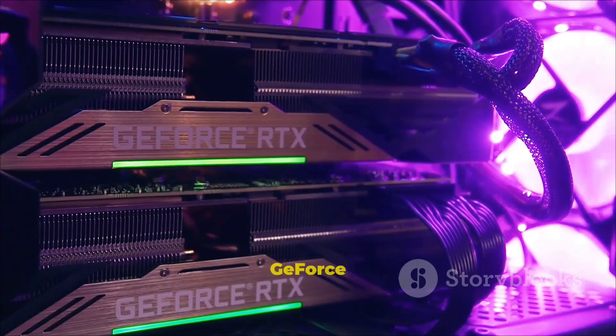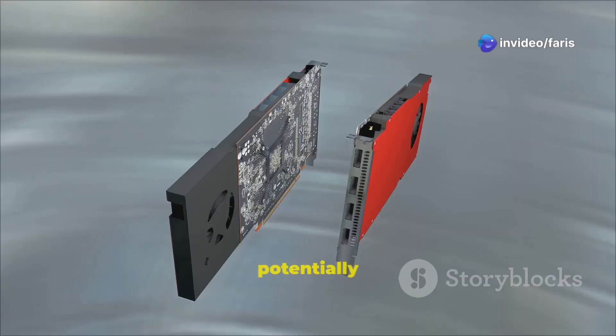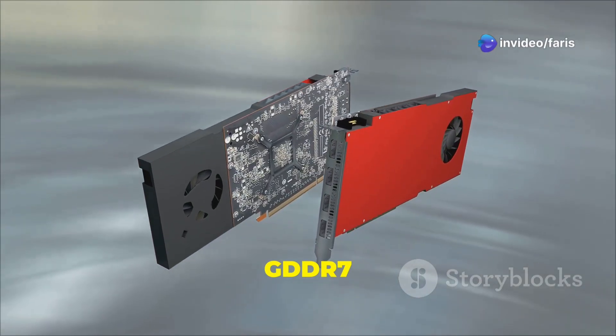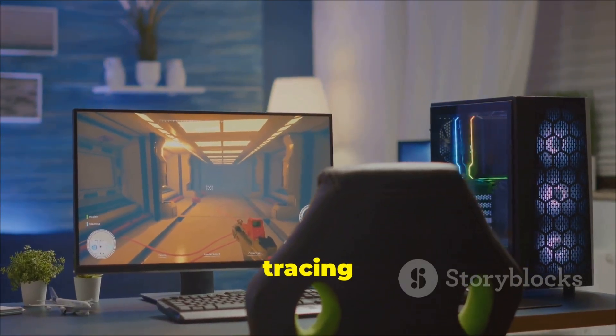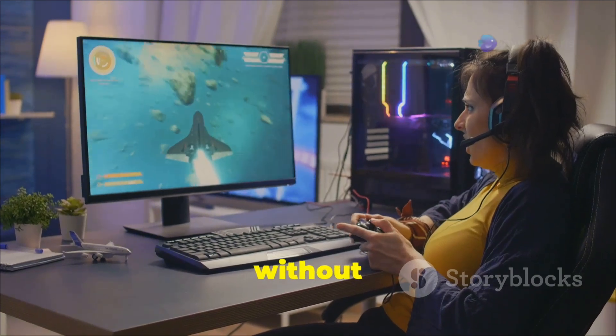But hold on, it gets better. The Nvidia GeForce RTX 5080 laptop GPU is in the house. With potentially 8192 CUDA cores and 16 GB of GDDR7 memory, you're looking at silky smooth 4K gaming with ray tracing and next-gen DLSS. Imagine playing your favorite games on ultra settings without breaking a sweat.